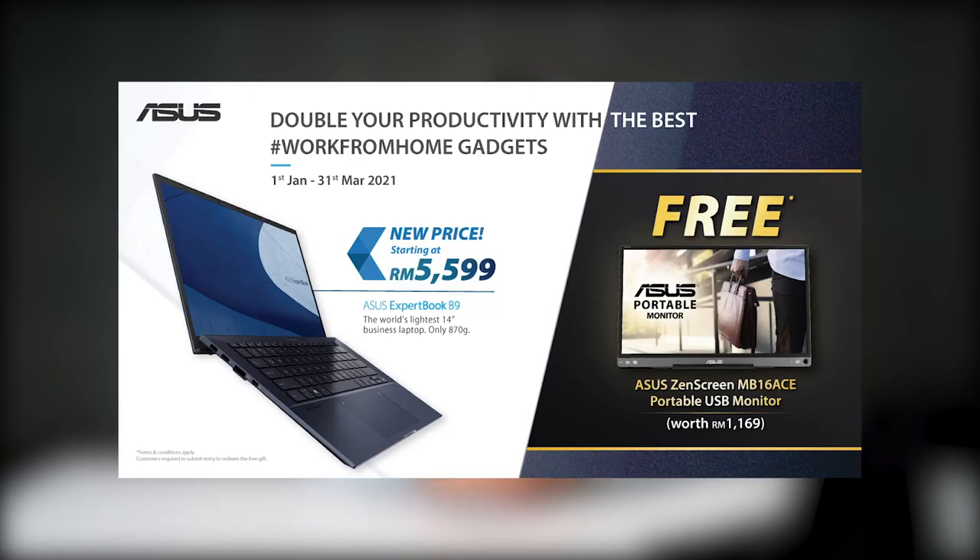First up, we have a laptop deal to talk about — the ASUS ExpertBook B9. Fun fact, this is one of the lightest business laptops introduced by ASUS last year because it only weighs 870 grams. If you purchase this laptop starting now until the 31st of March, you'll receive a free 15.6-inch ASUS ZenScreen MB16A portable monitor worth RM1,169.